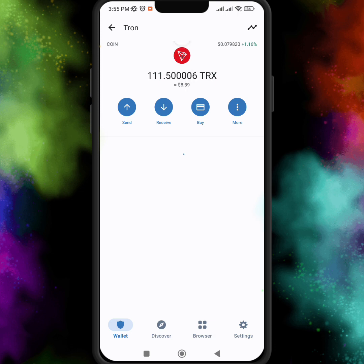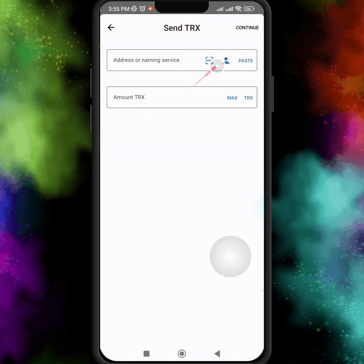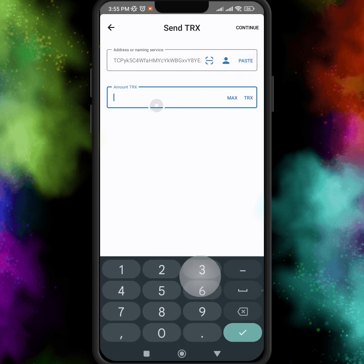I open my Trust Wallet and here you can see I have 111 TRX. I send 100 TRX to the Tron mining website and complete the transfer.